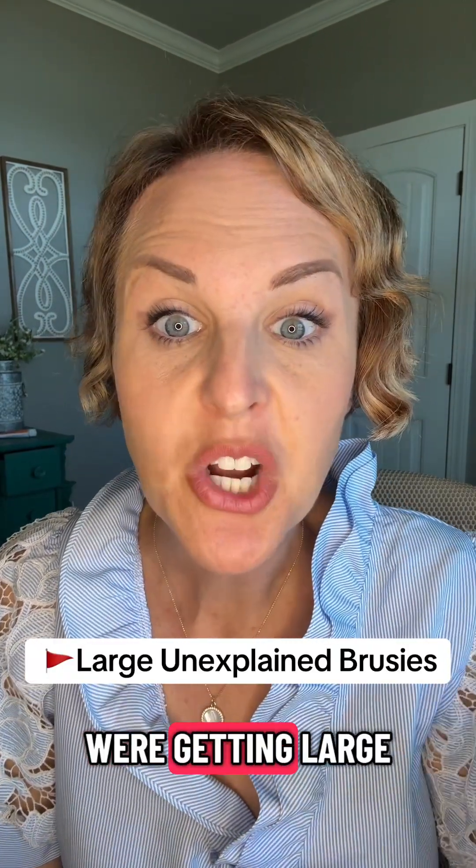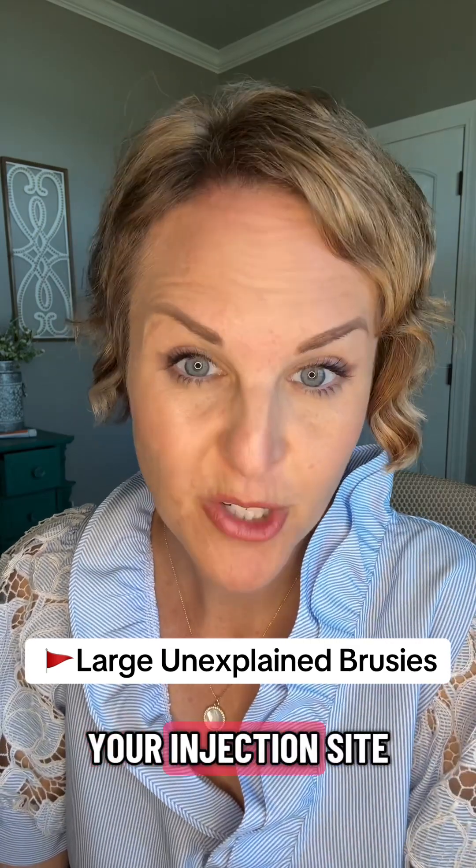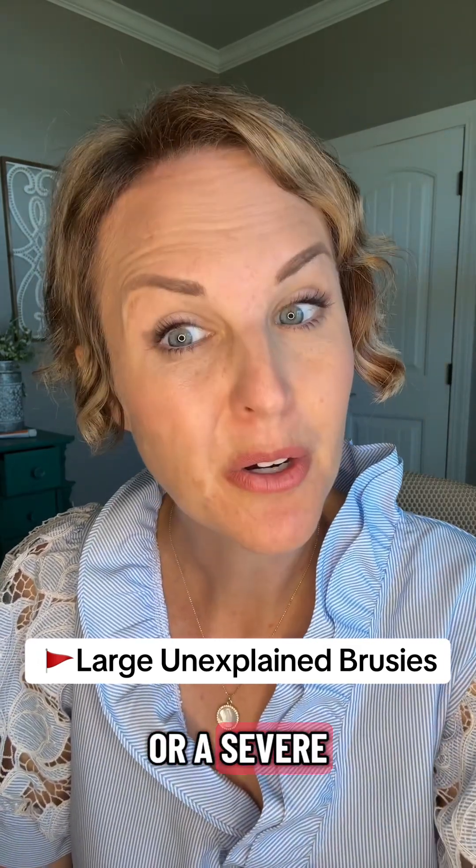Red flag number one: if you're getting large, unexplained bruises — especially if they're far away from your injection site — that could signal that you have a clotting disorder or a severe nutritional deficiency.